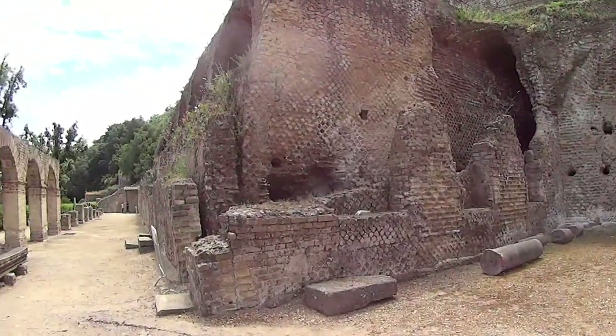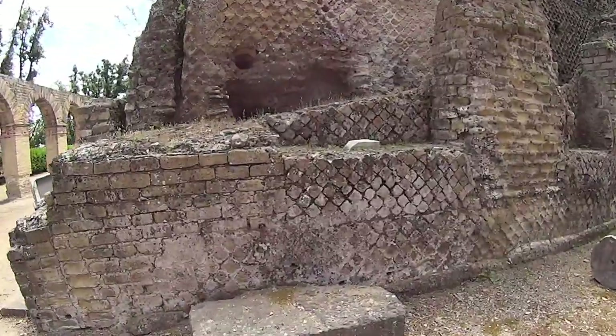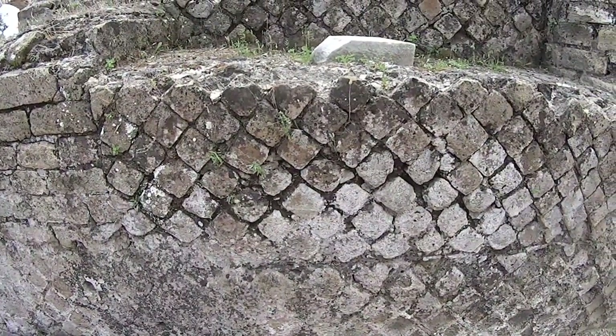The construction with Tufa rocks and bricks in a diamond shape that takes the shape of a net is called opus reticulatum. Baia and the Phlegraean Fields, together with Pozzuoli and Posillipo, hosted the fleet of Rome, and they were also considered the places good for holidays. Every notable rich Roman had a villa here.